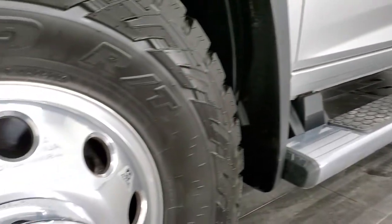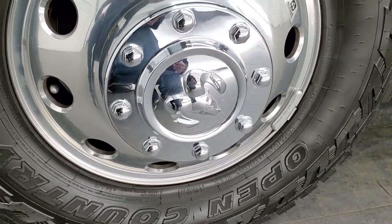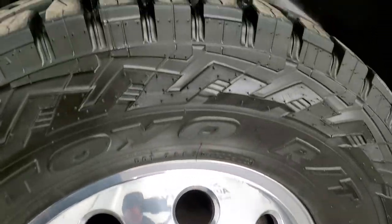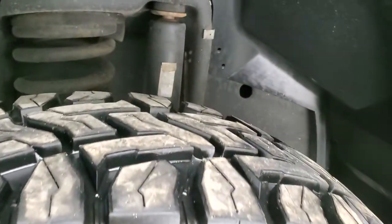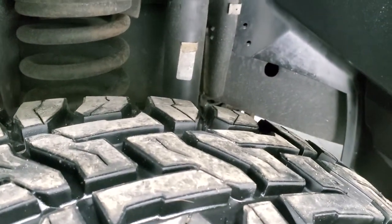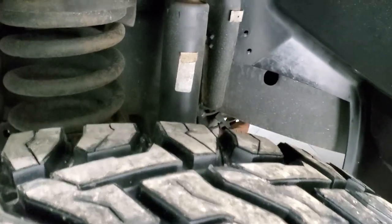It comes with the Alcoa polished aluminum rims and very new open country Toyo RT tires. These are LT255 ADR17s and they have just about all the tread left — at least 90% of the tread remaining, if not more.